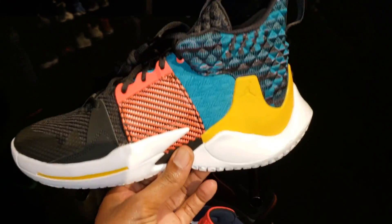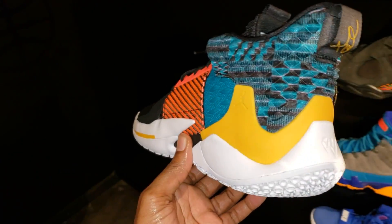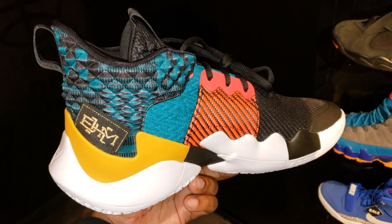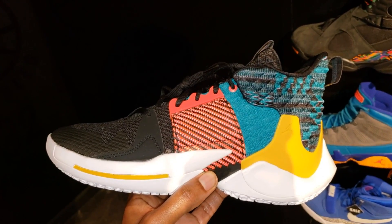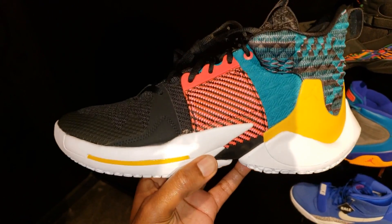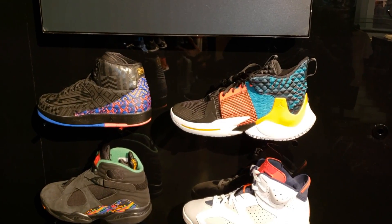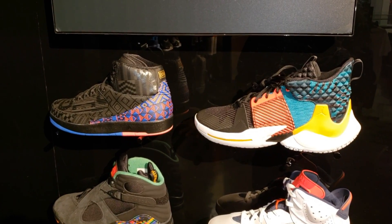And then they have these bad boys which are super fire. I don't know if I like this colorway more than the original colorway, but I think it's definitely unique. Let me know what you guys think about these — the Westbrook BHMs. I know a lot of people were looking forward to these at the $120 price point. But these are the two latest releases from Jordan for BHM — the Black History Month Jordan 2 and the Black History Month Why Not 0.2.